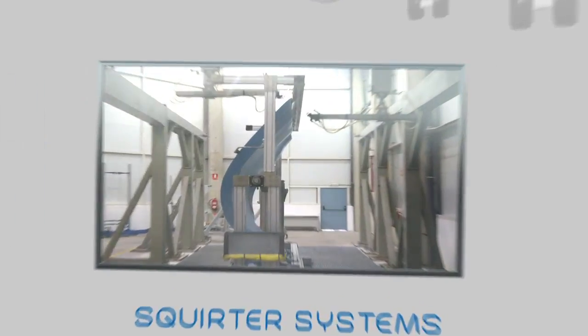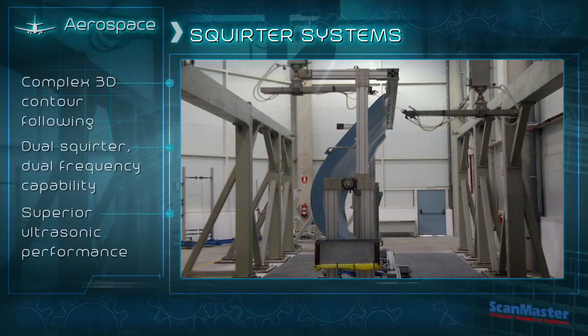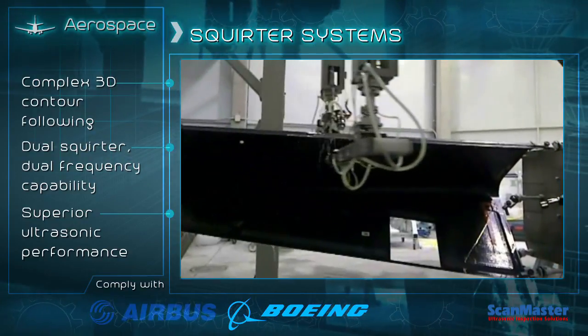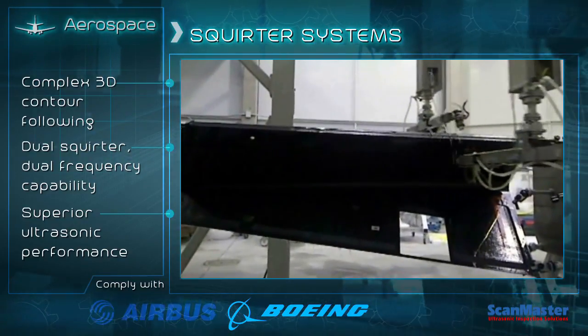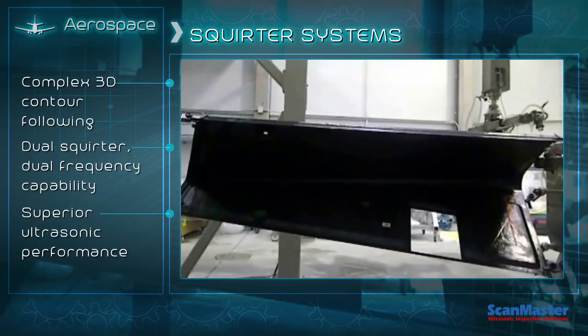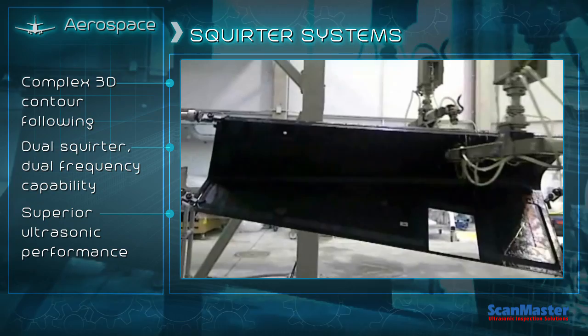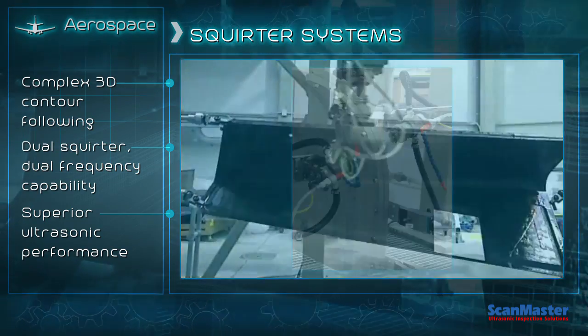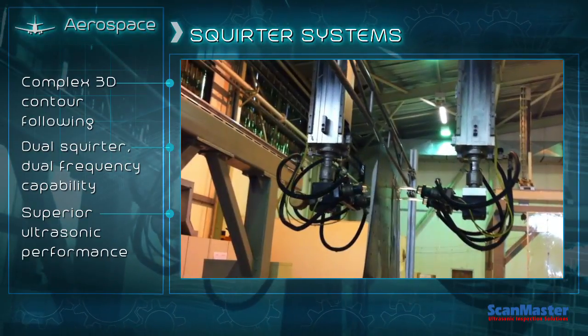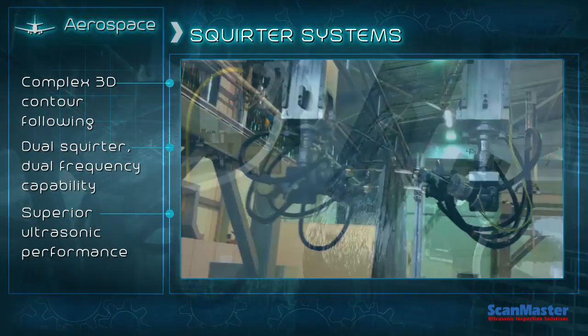For the inspection of aerospace structures, ranging from flat panels to complex 3D shapes, ScanMaster offers a variety of squirter system configurations, such as bridges, dual towers and flatbeds, as well as systems based on industrial robots. Installed at numerous global customer sites, these systems were approved both by Boeing and Airbus.